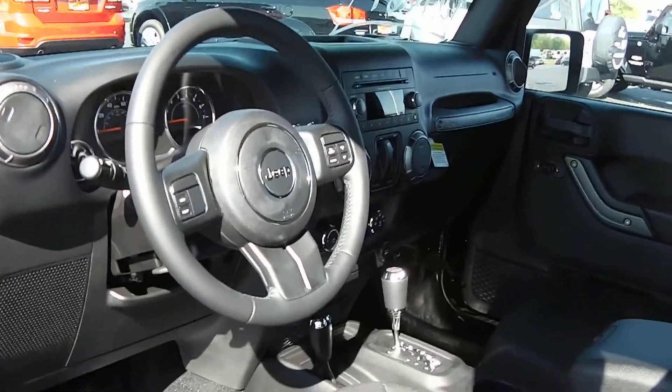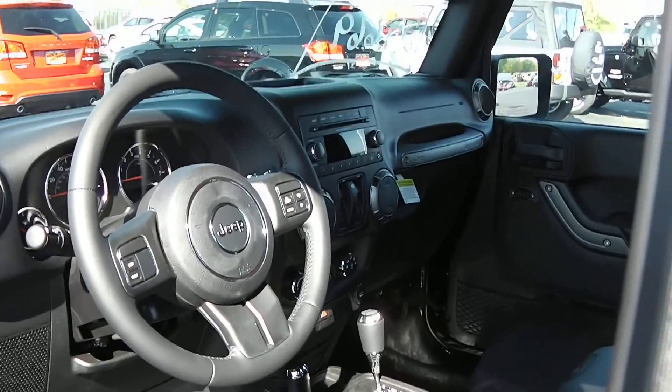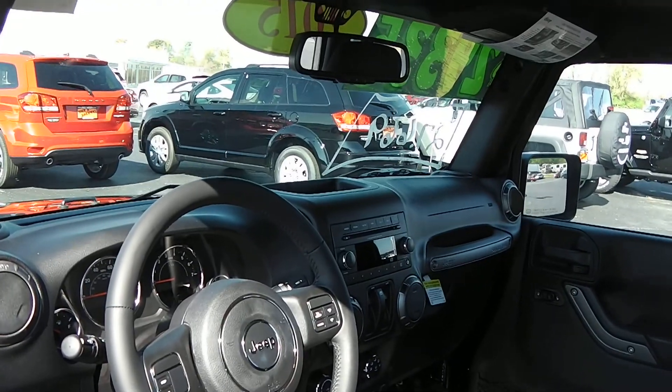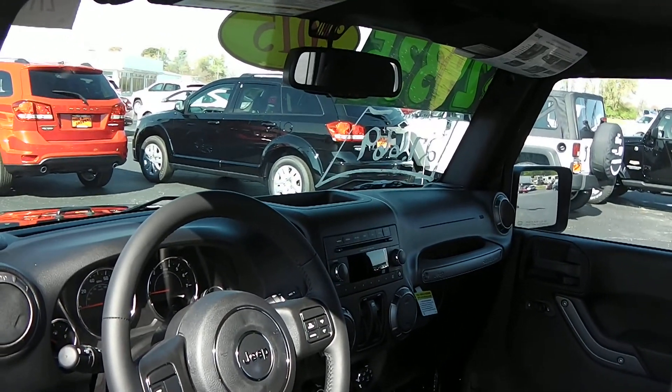This is set up with cruise control, automatic transmission, as well as the four-wheel drive system. It also has your standard AM/FM radio with a CD player.